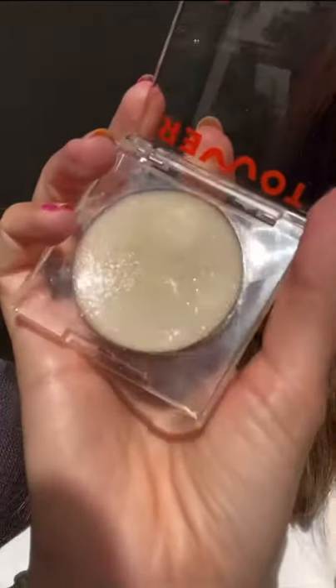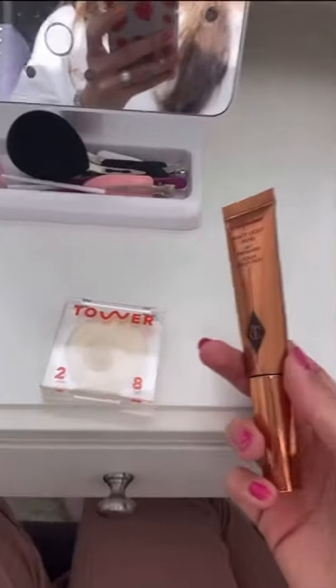Are you trying to achieve that glowy, dewy, kind of sweaty look without any glitter or shimmer? Then keep watching. This is the Tower 28 Super Dew and it is the most unique highlighter I've ever tried. It is a completely clear, colorless balm that bounces light off of your face. It is so unique.